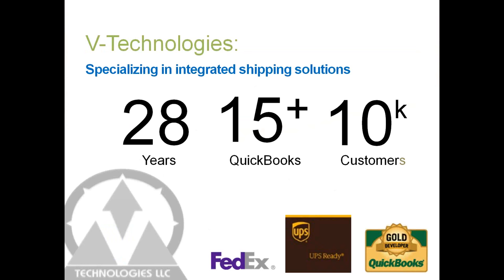A little bit about vTechnologies. We've been around since 1987. Starship has been around since 1989, so about 28 years of experience focusing around the shipping industry and shipping software. We have about a 15-plus year relationship with QuickBooks or the folks at Intuit, so we're one of their gold developers on this application. We have about 10,000-plus customers using Starship overall. Starship does qualify for both subsidy programs that are offered between UPS and FedEx, so if you are aware of those programs, please check your available funds that each carrier can provide to you. If not, please reach out to me and let me know if you need more information on that.